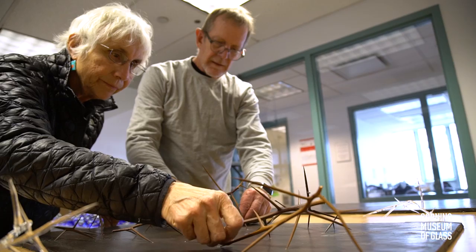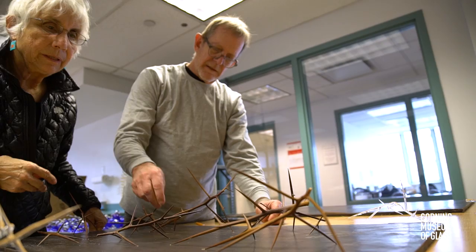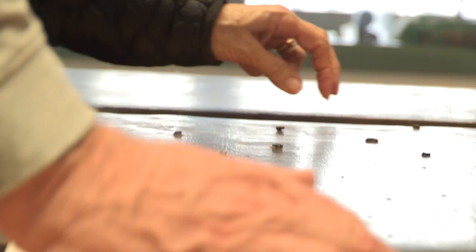I had also been working at the Tamarind Institute, which is a lithography institute in Albuquerque, for two weeks before I flew here, with the concept of skin — looking at the stone as skin, all sides of the lithography stone. So there's this theme of surface for both of us.